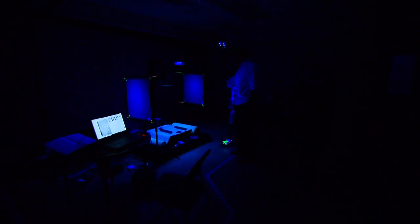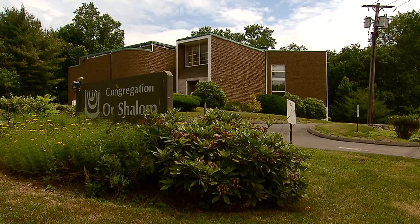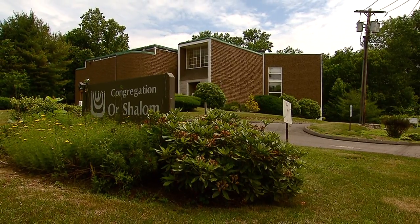It could take months to figure out what they've found today. We're not going to discover any new Bible stories or any new characters. But what this team may discover is a window to the past, in a tiny temple basement. John Craven, News 12, Connecticut.